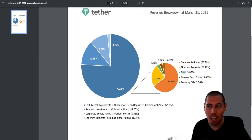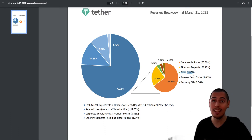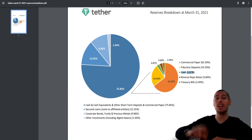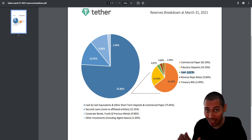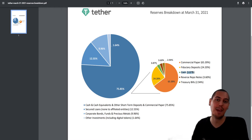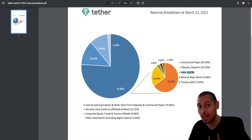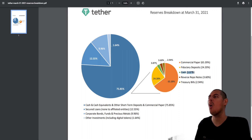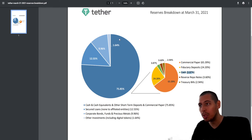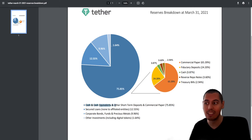You're going to see headlines saying USD Tether only has 3.87% cash, everything else is fake money, and you're going to freak out — but there's very little to worry about. Let's go through this step by step and you'll feel much safer. We have this big pie chart, and the largest dark blue area is 75.85%, composed of cash and cash equivalents, other short-term deposits, and commercial paper. We'll come back to this because it's broken down further in a smaller pie chart.